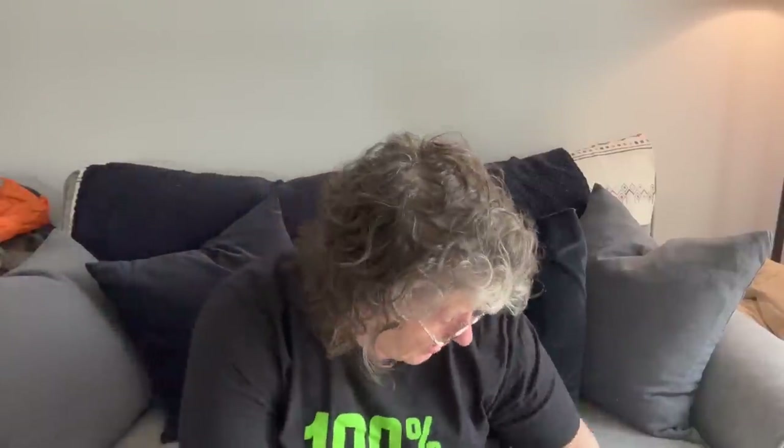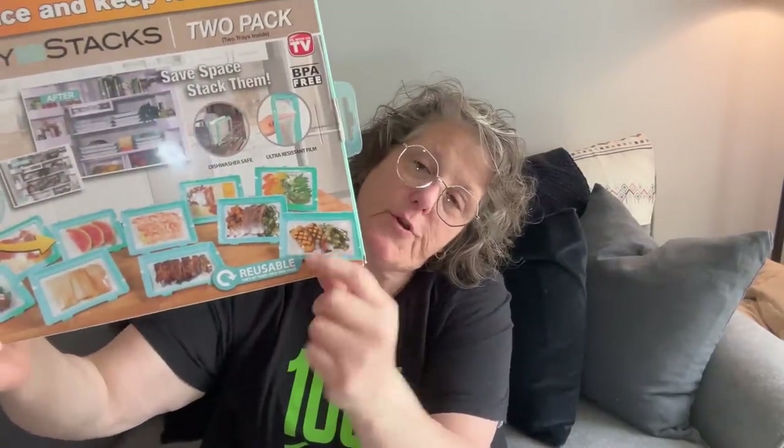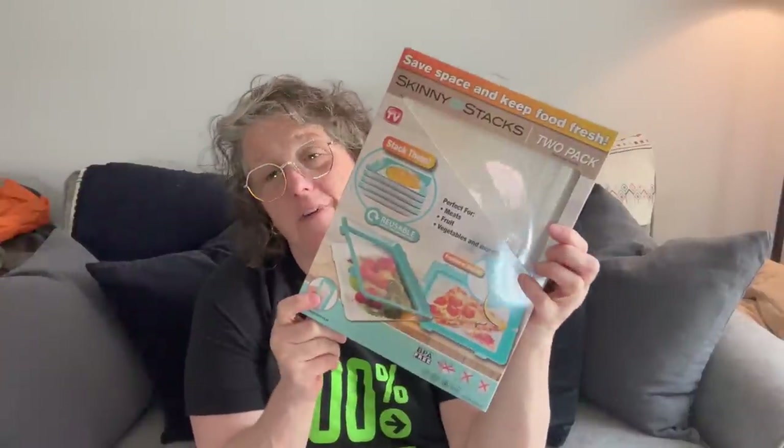I also grabbed a latch container. This one was five dollars — as seen on TV. They're storage containers where you put your food on a tray, close it, and the air comes out. Great for fruit, vegetables, and meat. It doesn't take up as much room as a regular storage container. BPA free, dishwasher safe, ultra-resistant stretchy film.